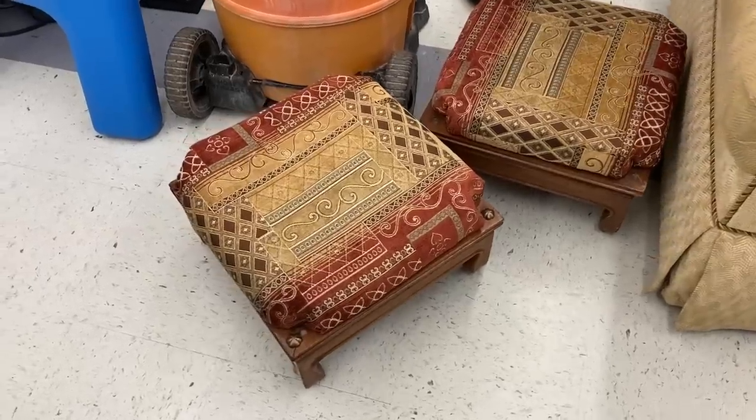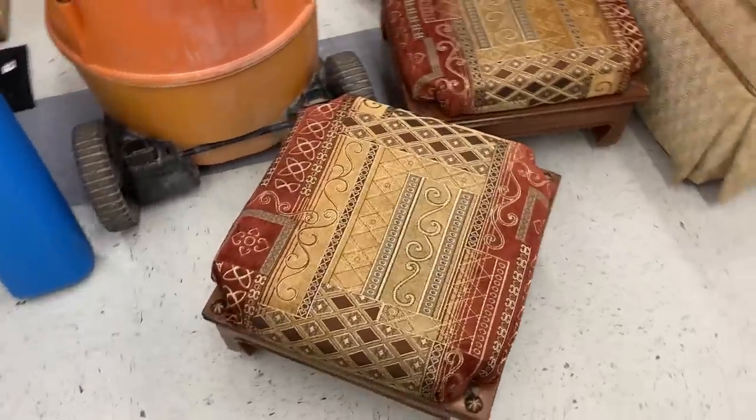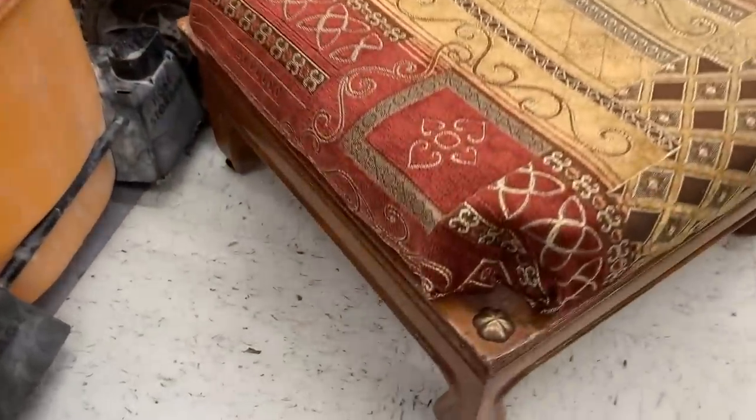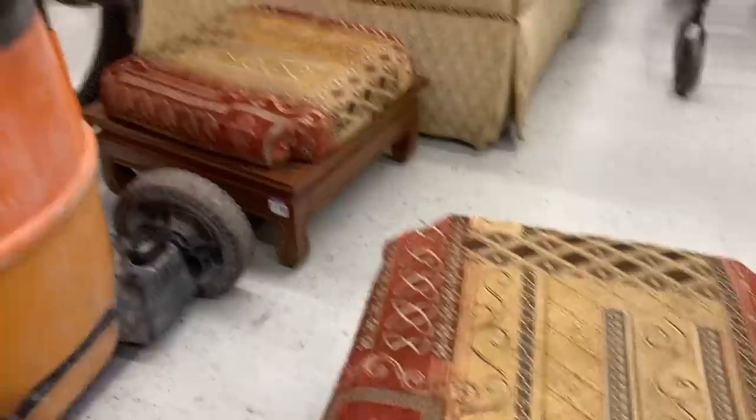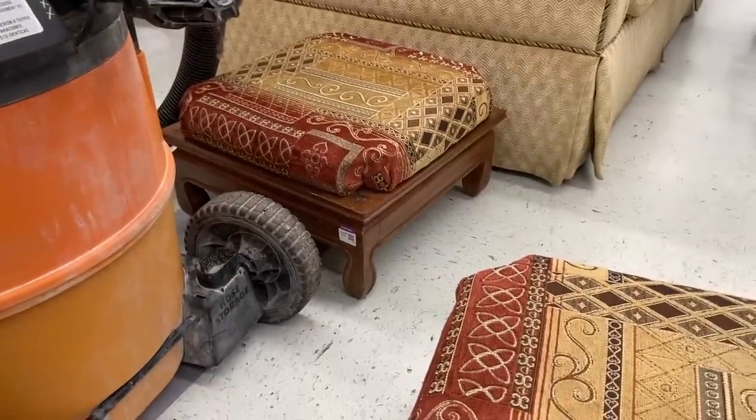I just showed you guys last week my amazing hand chairs, but when I'm sitting down on them my feet don't quite touch the ground. So I think these little footstools would be perfect if I get them recovered. Looks like I'm going to be having a DIY coming soon.